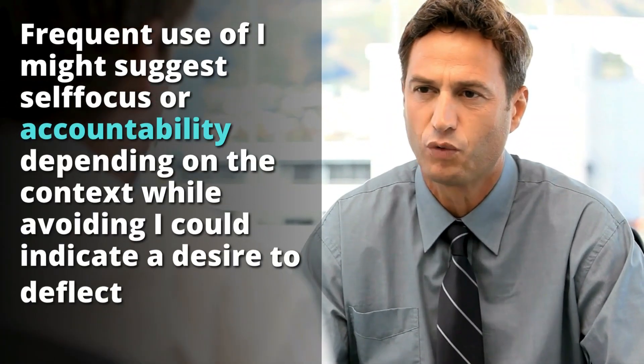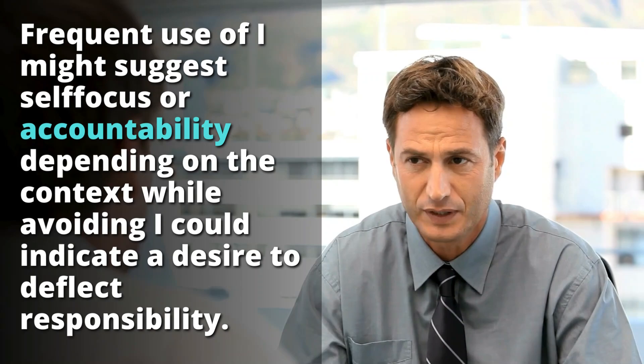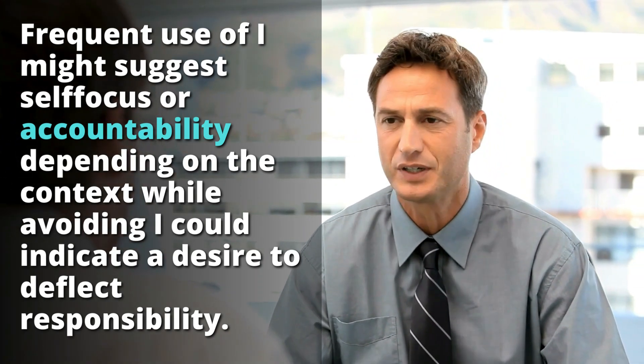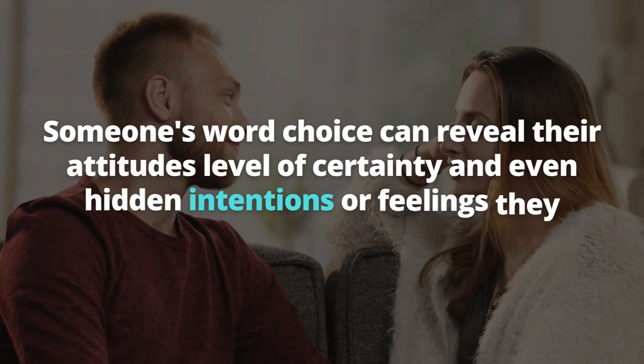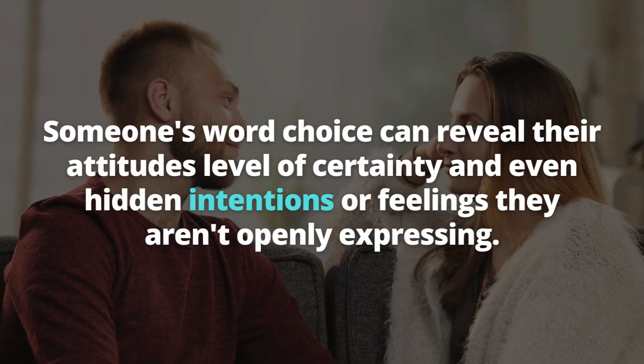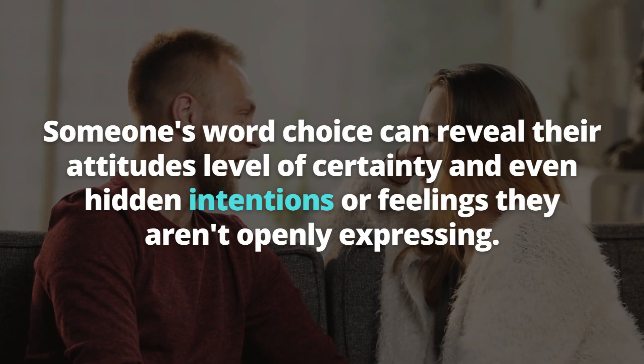Additionally, pay attention to how they refer to themselves and others. Frequent use of "I" might suggest self-focus or accountability, depending on the context, while avoiding "I" could indicate a desire to deflect responsibility. Someone's word choice can reveal their attitudes, level of certainty, and even hidden intentions or feelings they aren't openly expressing.